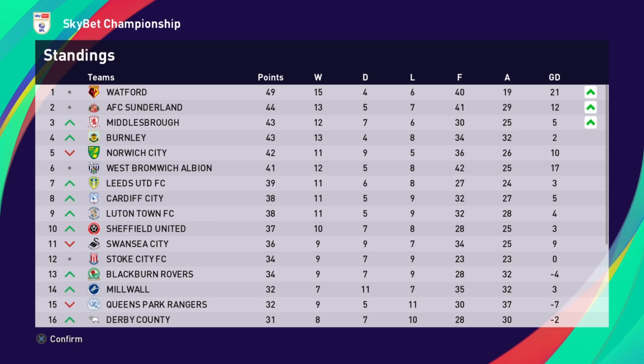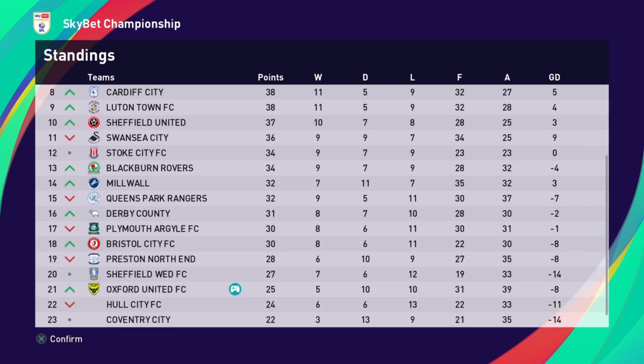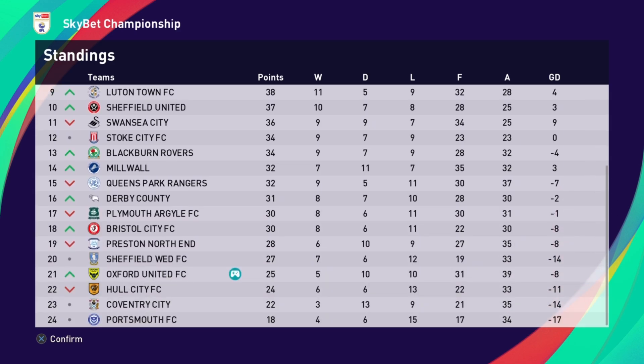Leeds United are just two points behind West Brom. Looking at the bottom — Oxford are out of the bottom three, a point clear of Hull City. Two wins in our first two games on the turnaround has been an absolute bonus, scoring six goals. Portsmouth and Coventry take up the other two places in the bottom three. Sheffield Wednesday are just outside, and Preston — who we've just beaten — drop down to 19th.